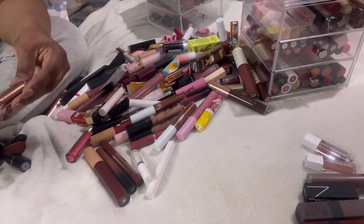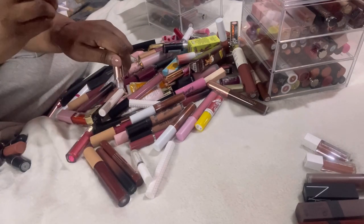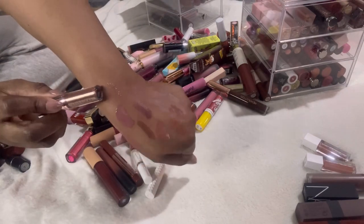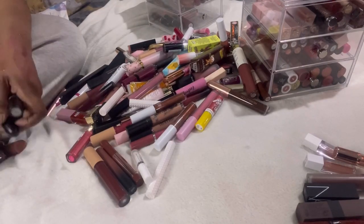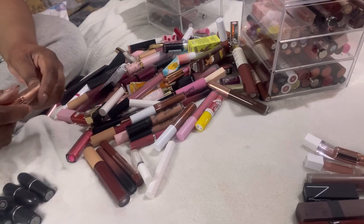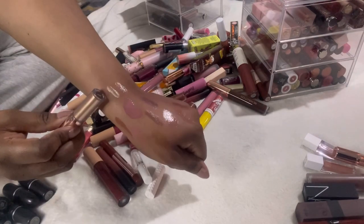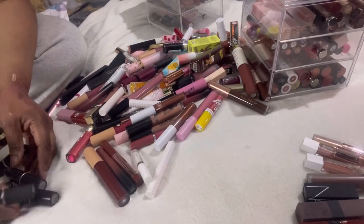We have this Profusion Sparkling Lip Topper — I remember unboxing it and loving it. Yes, look at that — gorgeous. And we have another Profusion lip topper which I'm also keeping. Then we have these MAC lipsticks — let's go through these quickly.